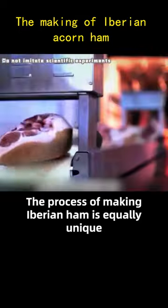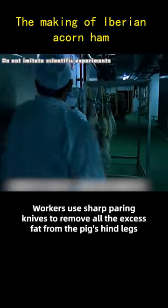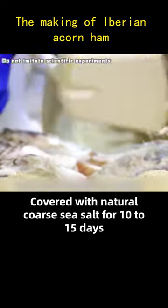The process of making Iberian ham is equally unique. First, workers use sharp paring knives to remove all the excess fat from the pig's hind legs. Then the meat is placed in a storage room at 0 to 5 degrees Celsius, covered with natural coarse sea salt for 10 to 15 days.